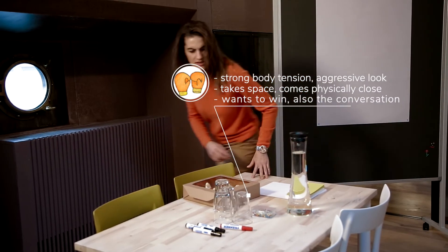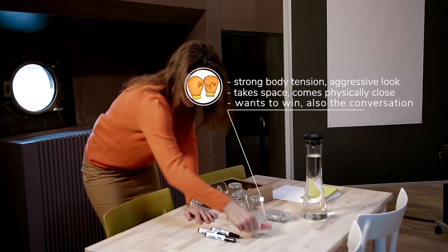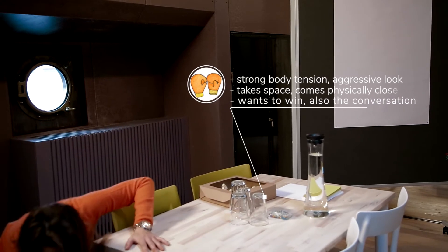For example, while one person says red, people with this personality structure would say blue — not because something is red or blue, but because they need to be on the opposite side.